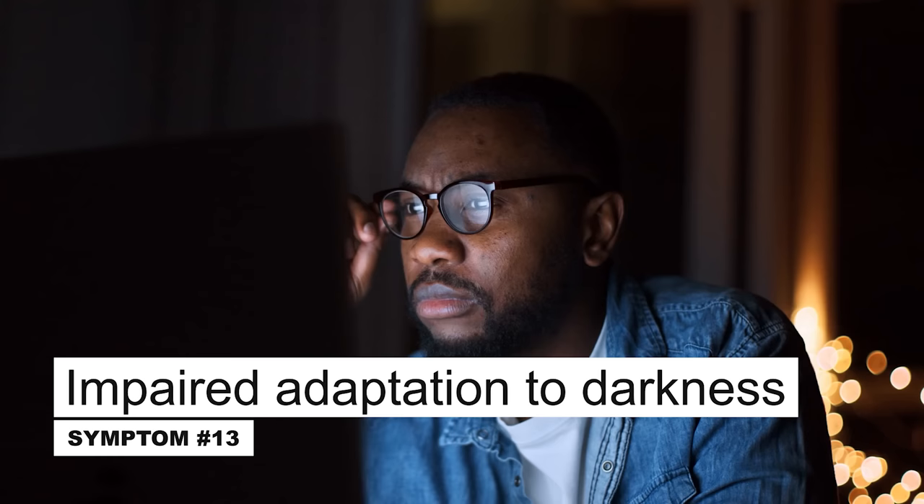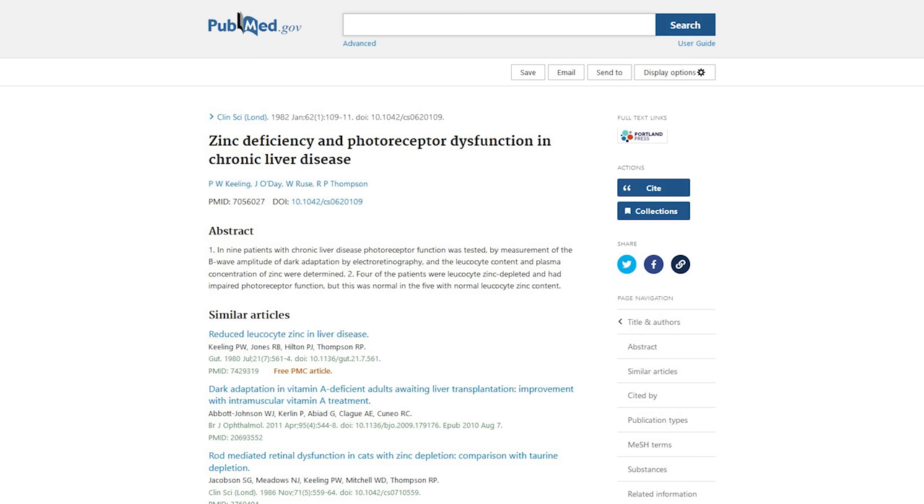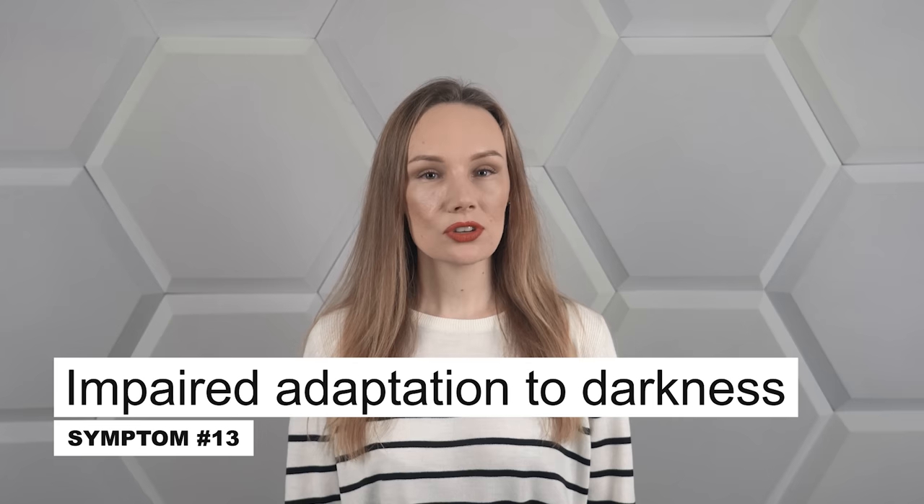A lack of zinc can also result in vision problems. This ingredient is involved in transporting vitamin A, which is crucial to our sight, through our body. Moreover, it plays an important role in converting vitamin A from various sources into its most active form. Scientists have noted that when zinc levels in the body are too low, vitamin A metabolism is impaired. This, in turn, reduces the ability of our eyes to adapt to darkness — a phenomenon commonly known as night blindness.